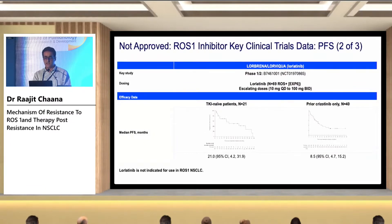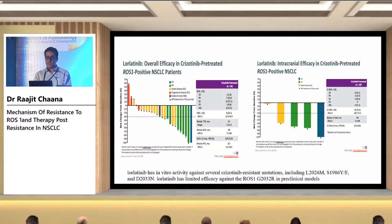Another promising but not yet approved drug is lorlatinib. Lorlatinib can be given in patients with CNS-only progression or oligoprogression, with a median PFS of 21 months. In patients who received prior crizotinib, it works but not as well as repotrectinib — the median PFS is 8.5 months. It does not work against the G2032R mutation. Even in previously crizotinib-treated patients, lorlatinib showed a median PFS of around 9 months.